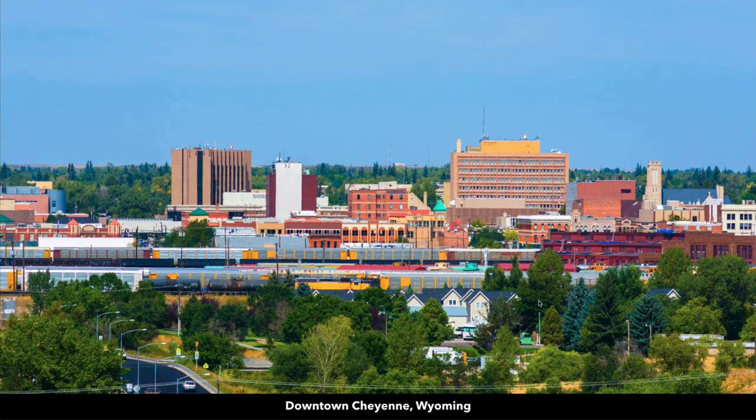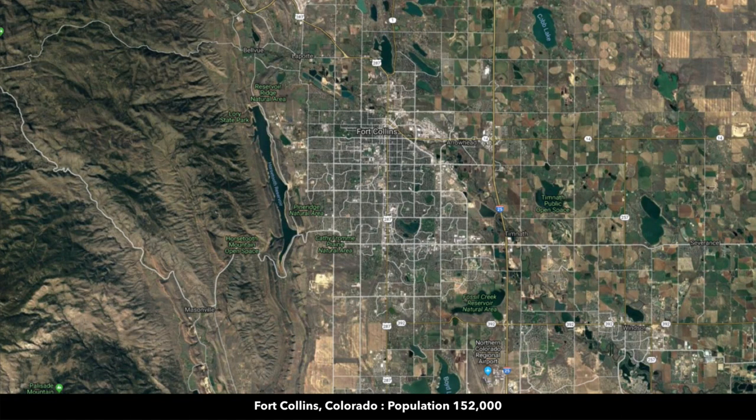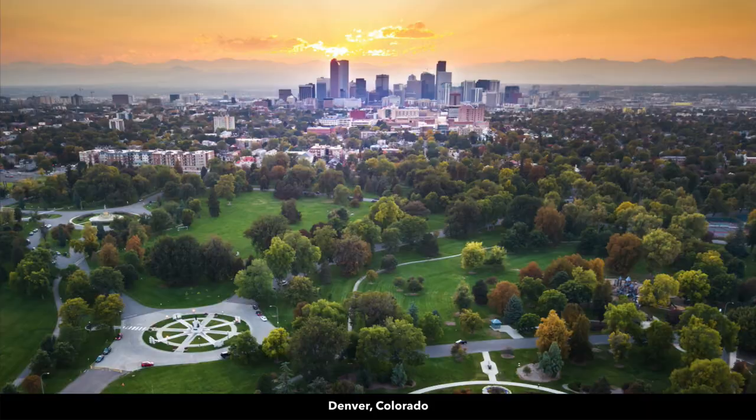Cheyenne has a population over 90,000. There's a regional airport in Cheyenne. Just over two hours from Fort Collins, Colorado, which has a population over 150,000. About three hours and 15 minutes to Denver, Colorado — Denver and the surrounding metropolitan area have a population over a million. There's also an international airport in Denver.